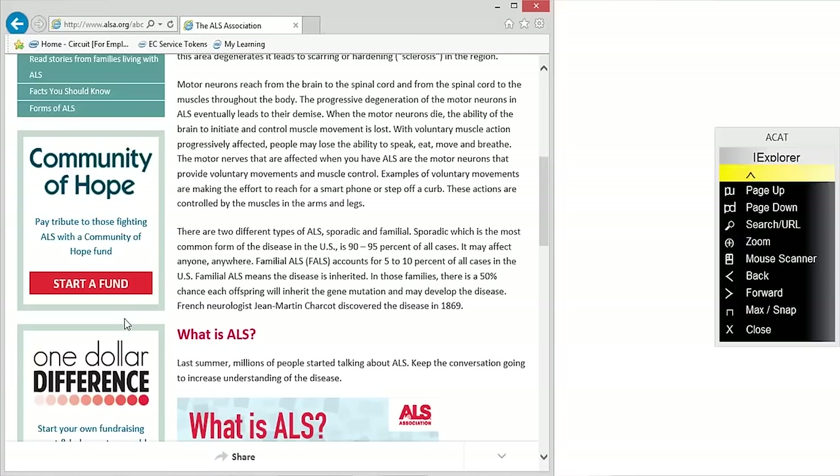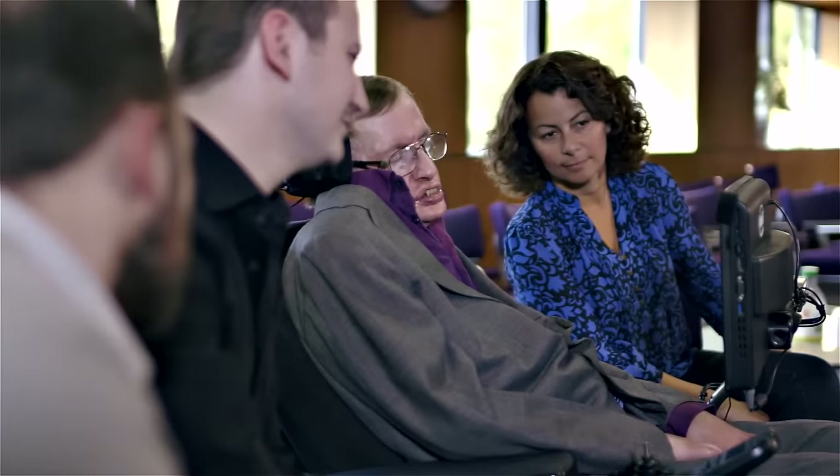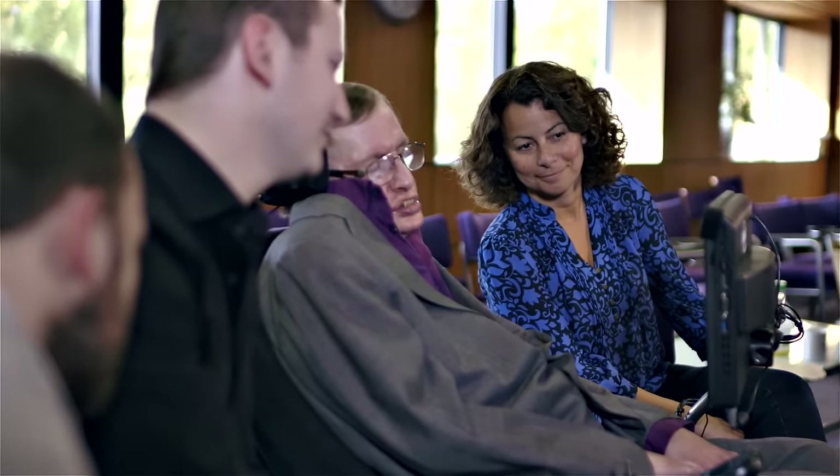Everything was built around this one actuation mechanism where he uses his cheek to trigger the system. The system responds. And we collected hours and hours of footage of just his face, of him interacting with the system.